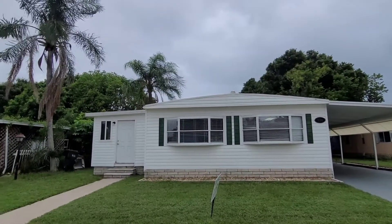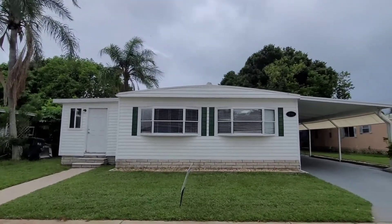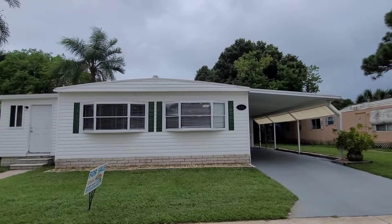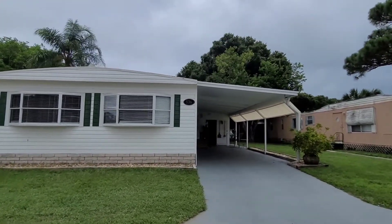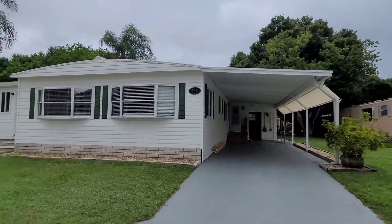Hello and welcome. Today we're at Whispering Pines, site number 536. This is a very nice large three-bedroom plus bonus room home. It's on the perimeter so you have no backyard neighbors and a semi-private backyard.